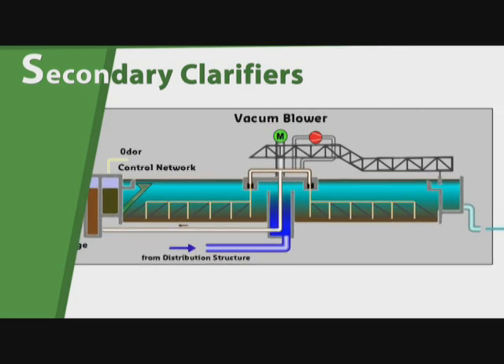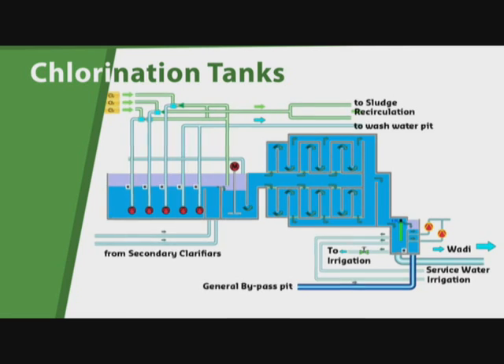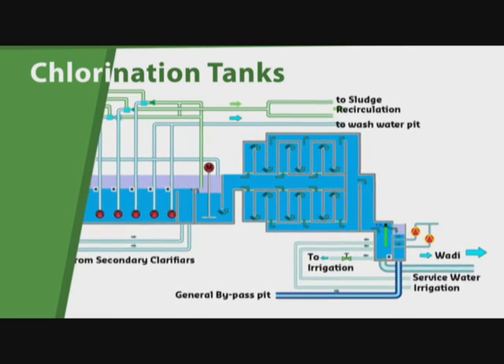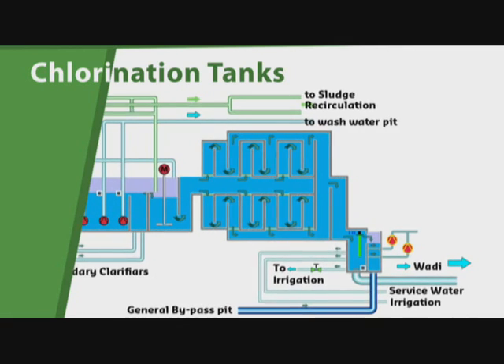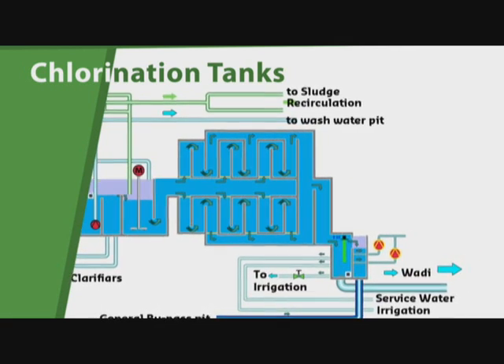The clarified effluent of the secondary settling tanks flows to two plug-flow chlorine contact basins, each of a volume of 3,500 cubic meters. Here it will be in contact with chlorine for about 35 minutes for its final disinfection, meeting the Jordanian standards.